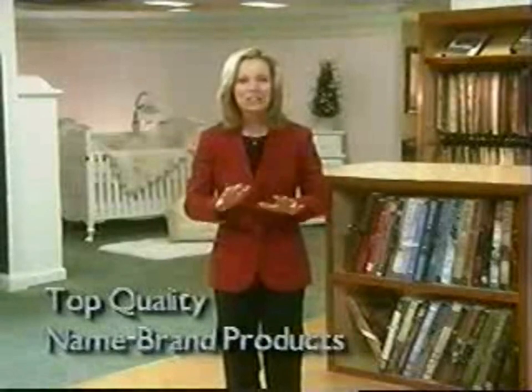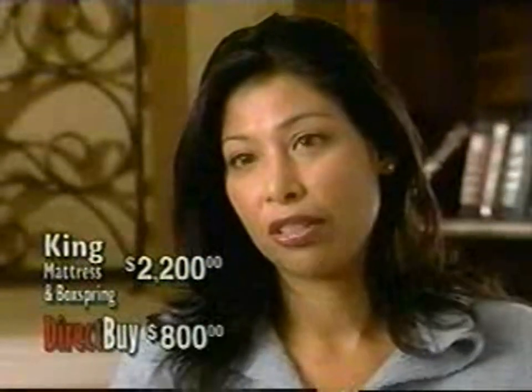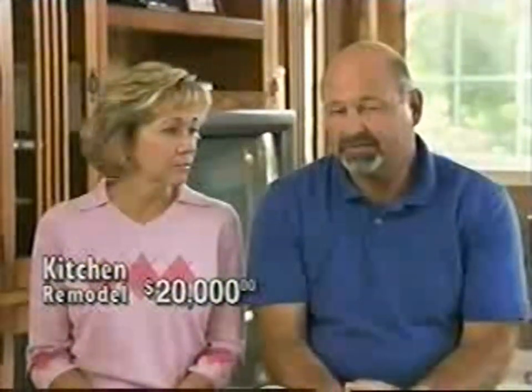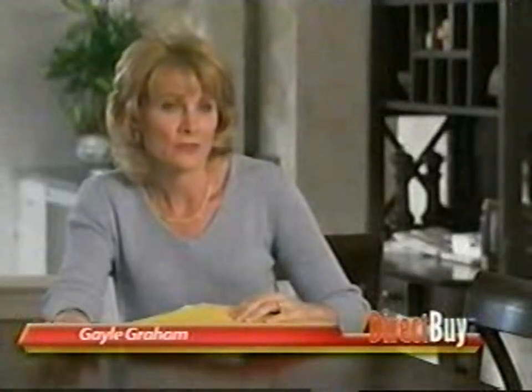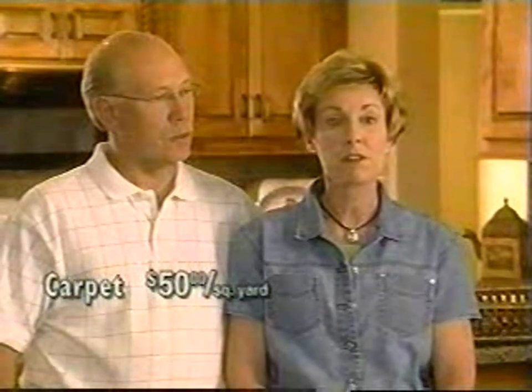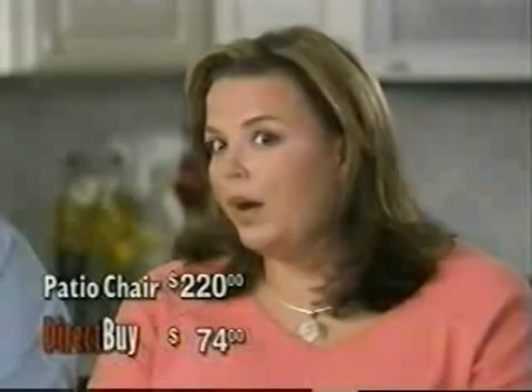Think about how much easier it is to get the master bedroom you always wanted. Now you can take that buying power and fill your whole home with top quality name brand items, each and every one bought at confidential insider prices. Box spring and mattress — it was going to cost me $2,200 for a king bed for both of them; I ended up getting them for $800. The first estimate to redo the kitchen was $20,000; the actual cost through DirectBuy was under $10,000. We saved about $6,000 to $7,000 on flooring alone.